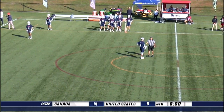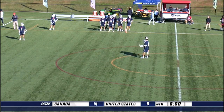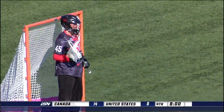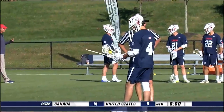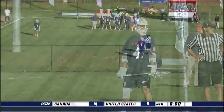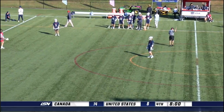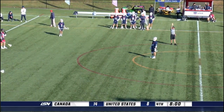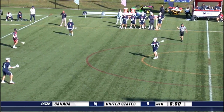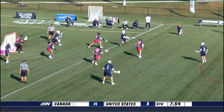Welcome back to USA Lacrosse headquarters here in Sparks, Maryland — we are back for the fourth and final quarter of this USA-Canada Sixes matchup. Canada leading 14-8 going into this last quarter. As we left off, we weren't sure if that was going to be a foul against Team Canada — and it was. Now Team USA has a great opportunity with possession — man up, great opportunity! They need a quick goal to cut into the six-goal deficit. In Sixes, with a 30-second shot clock, a lot of opportunity for quick possessions — stack up a couple goals here. If Team USA is able to convert quickly, they have an opportunity to cut into this deficit.